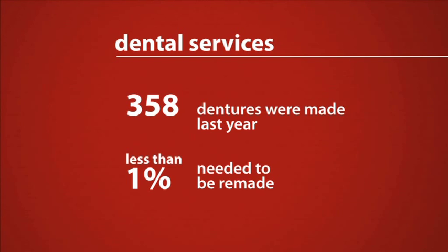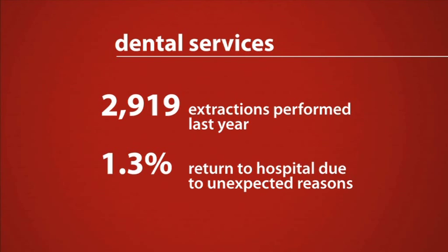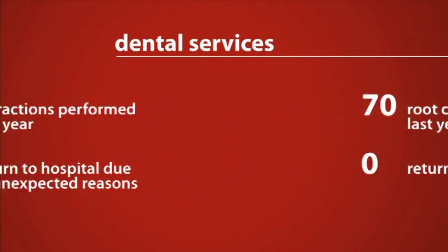Less than 1% of the 358 dentures made needed to be remade. 2,919 extractions were performed last year with only 1.3% needing to return to the hospital due to unexpected reasons.